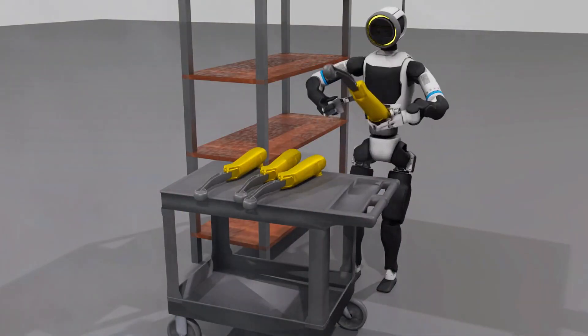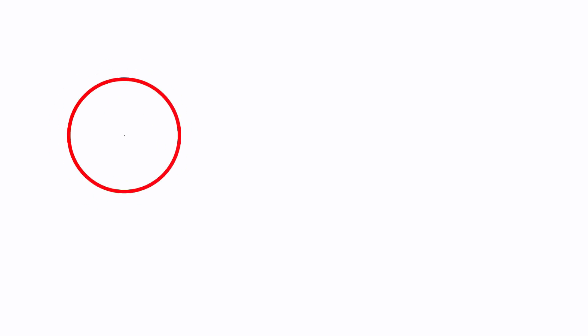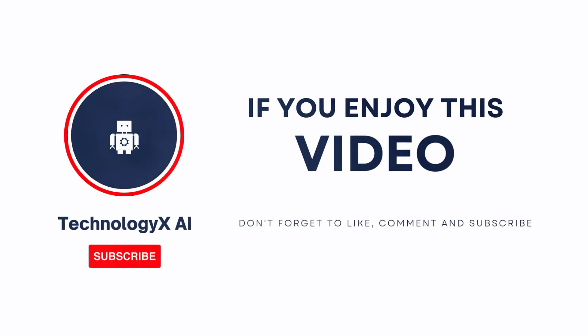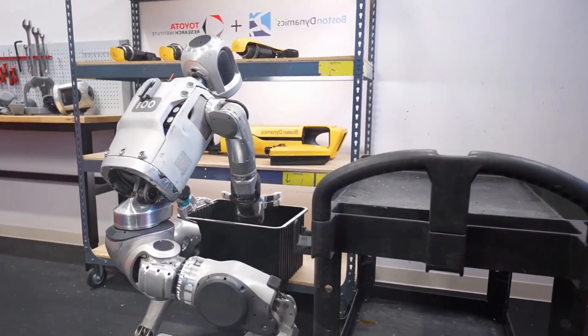Would you trust Atlas in your workplace, or does this future make you a little nervous? Drop your thoughts below — I want to see where you stand. If this blew your mind, hit that like button, subscribe to Technology X AI, and share it. Because whether you're excited or scared, one thing's clear: Atlas just stepped into a whole new league.